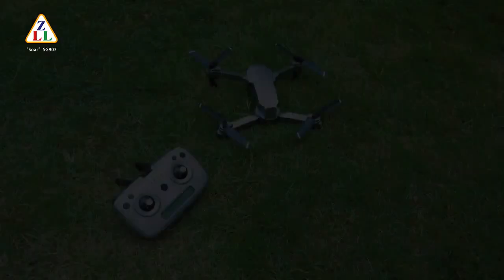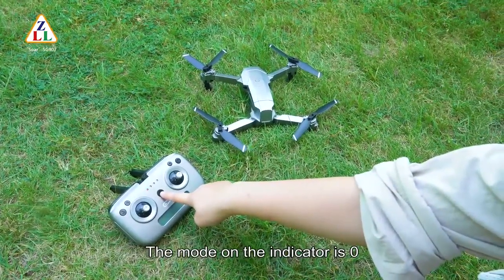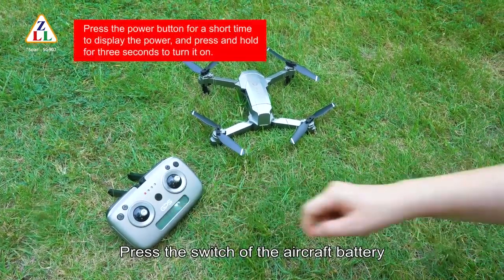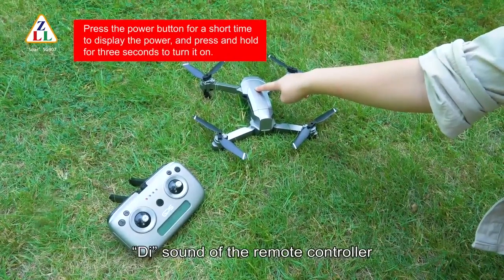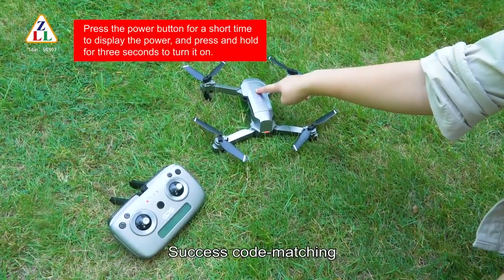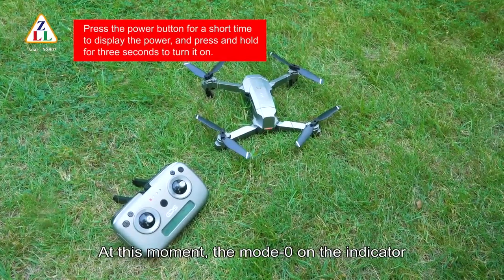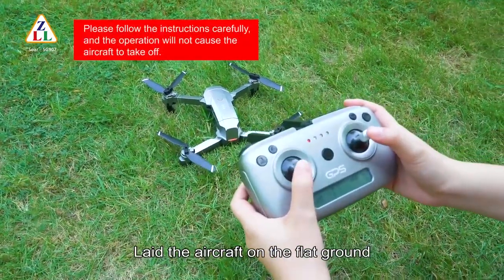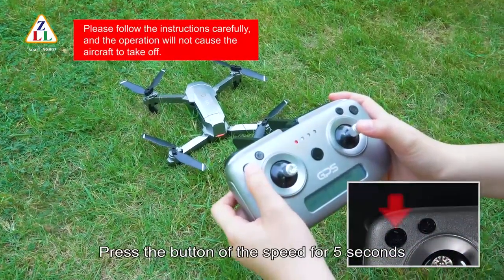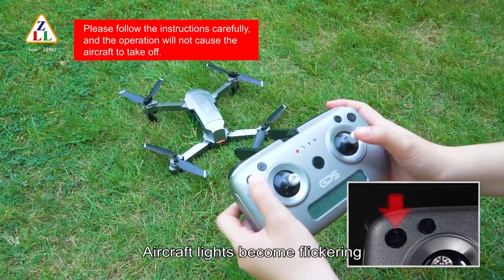Preparation before flight: turn on the power of the remote controller. The mode indicator is on zero. Switch on the aircraft battery for several successive seconds until the remote controller sounds a success code, confirming pairing. At this moment, mode zero on the indicator will change to mode one. Place the aircraft on the flight ground and press the speed button for five seconds.